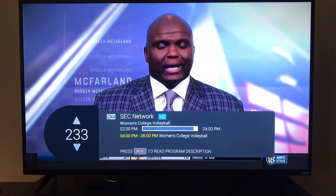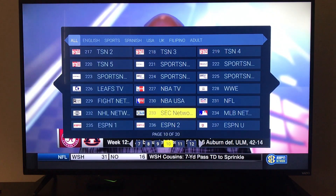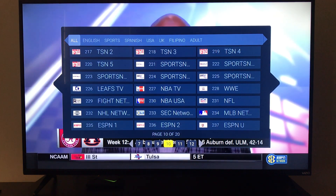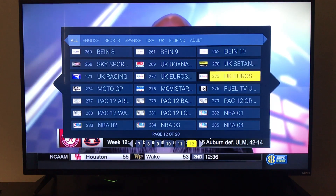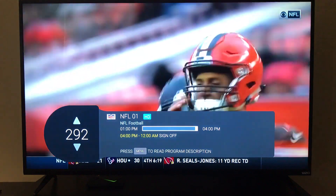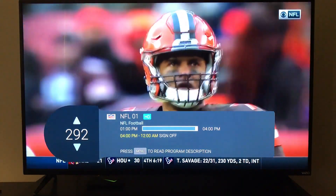Click on TV and it brings you right into your programming. There's also a menu you can bring up to quickly navigate, with quick sections at the top to make it easier to find what you're looking for. Scrolling over you can find NFL Sunday Ticket — and with the $20 a month you get NFL Sunday Ticket and all the sports packages.